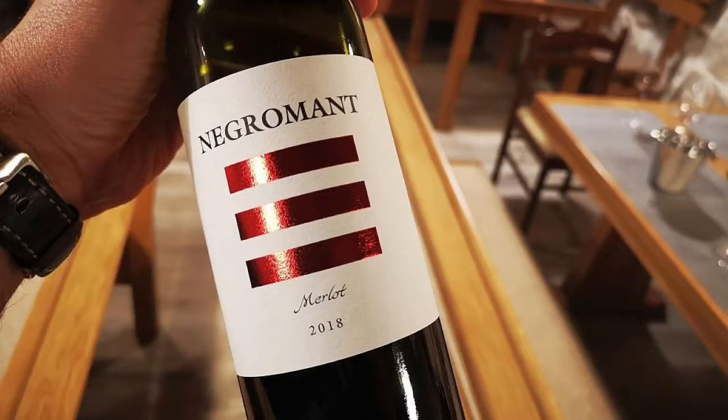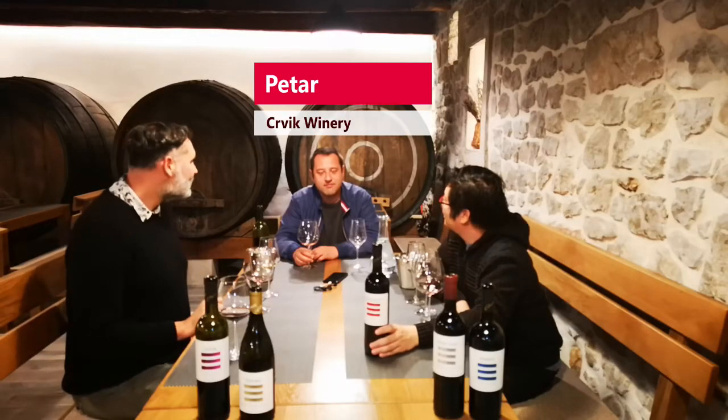We have our next wine, which is a Merlot, and the name of this Merlot is Negromant. Which actually means — the literal translation would be Black Wizard.